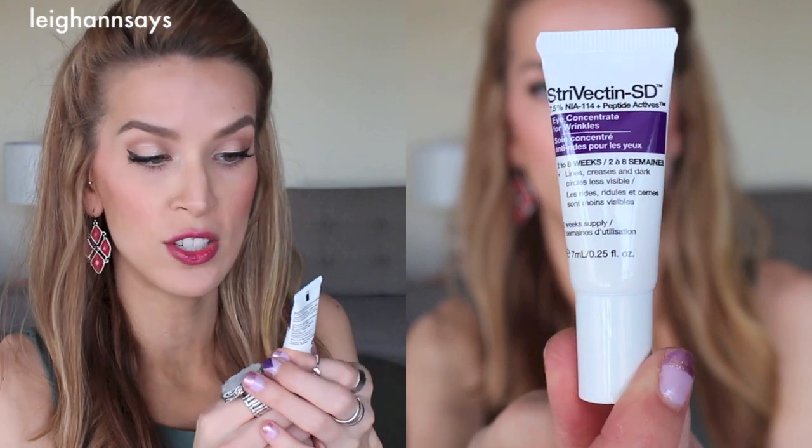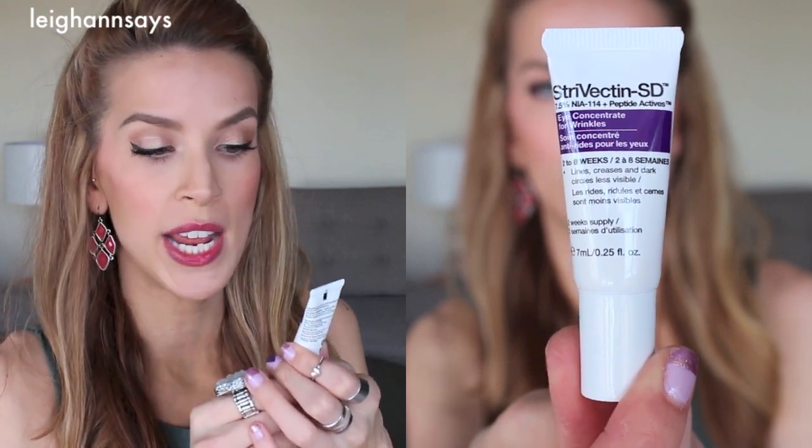Alright, next I'm getting into my little packet thing. There are two things in here. One of them is the Strivectin SD Eye Concentrate for Wrinkles — lines, creases, and dark circles less visible in two to eight weeks. It's a two-week supply. I really like to get eye cream samples because usually they last me a really long time and they're really expensive if you buy the full size. I've never used anything that's Strivectin but I'm pretty sure it's a pricey brand. Who knows if it'll actually do anything, but we shall see. My eye bags will tell the tale.